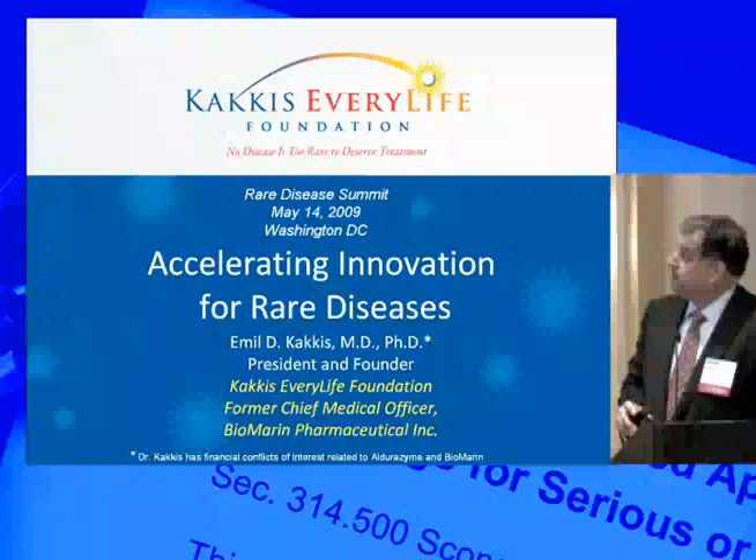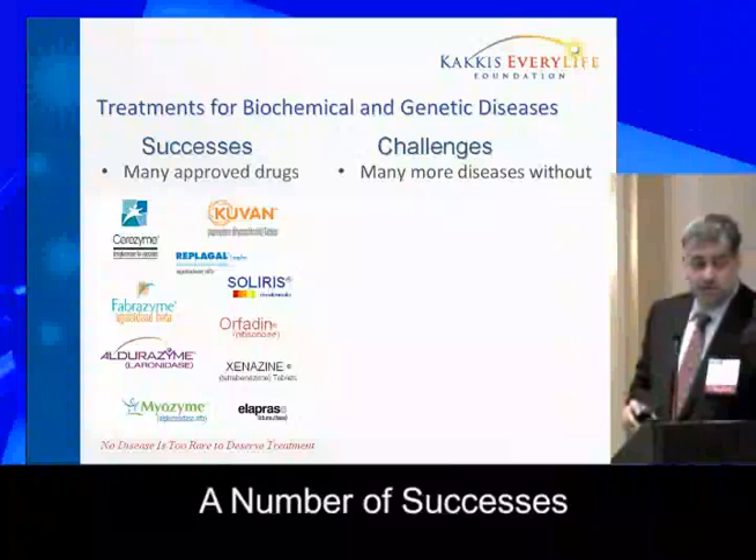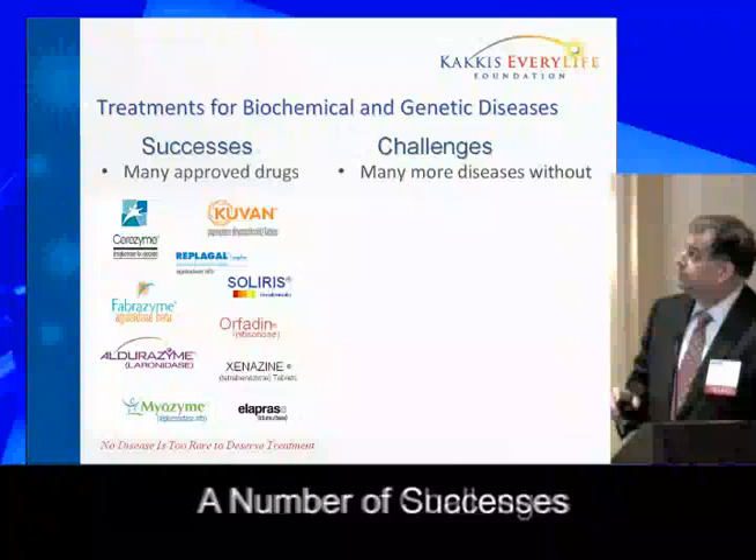There have been a number of successes, no doubt, in drug development. We have to recognize that companies working with FDA have had a number of diseases treated that have never been treated before in the last few years, so it's been quite successful.